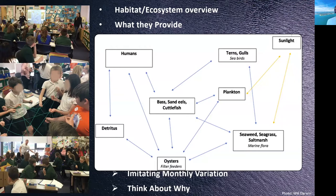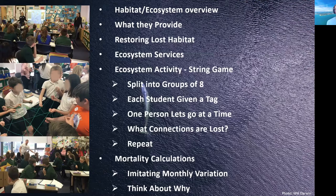We also incorporated maths into the session, thinking about water filtration and mortality rates. We gave them sheets with real data from our work, getting them to think about why mortality varies throughout the year — for example, why more oysters might be dying in the summer after spawning — to get them thinking about those different ecological connections.